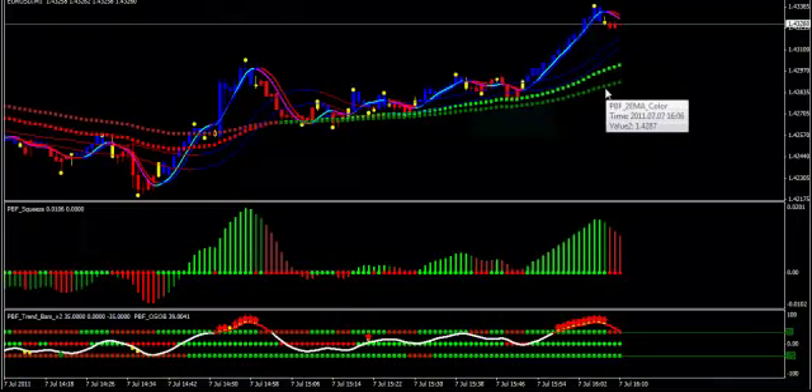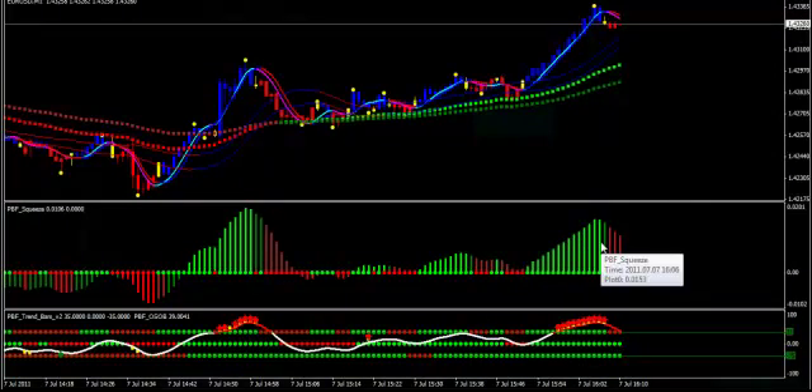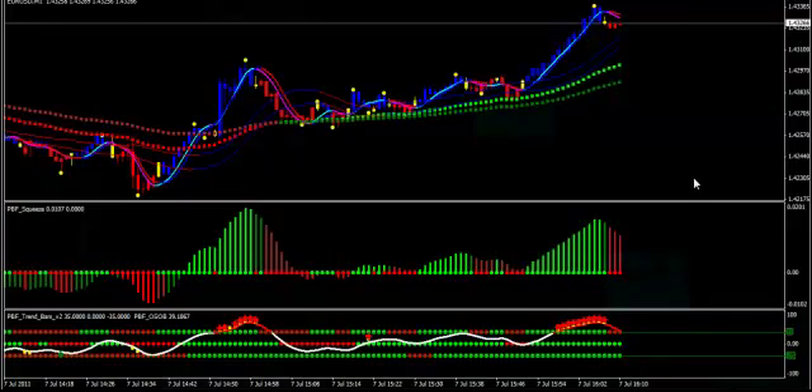Now we come to the Extreme Squeeze indicator, which provides two kinds of signals: the histogram that shows you at a glance which way to trade, and the bias that gives signals which can show turning points in the market before they even happen. The trend bars enable you to see what is happening at longer time frames, so you stay in the direction of the prevailing chart without changing your chart.